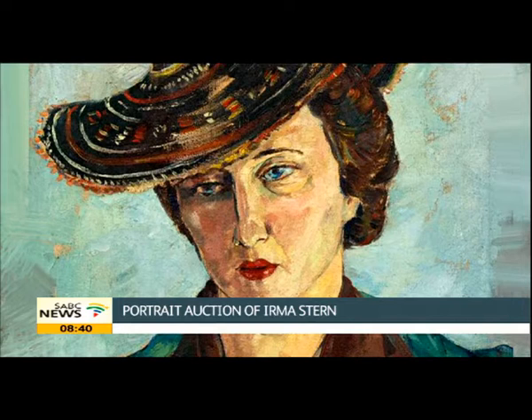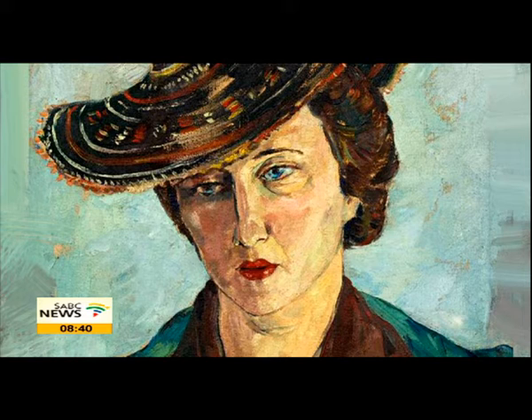Let's talk about the Irma Stern that will be on offer tomorrow night. It's called A Portrait of Frida Feltman in a Basuto Hat. It has been in Australia for a few years and is returning to Johannesburg, which is where it was painted — in a home in Lower Houghton in 1943. It's an absolutely gorgeous painting. It's special for a number of reasons, the main one being that Irma Stern had a very close relationship with the sitter Frida Feltman.